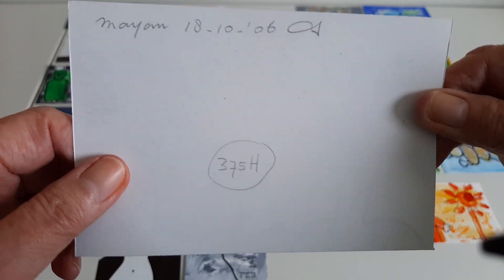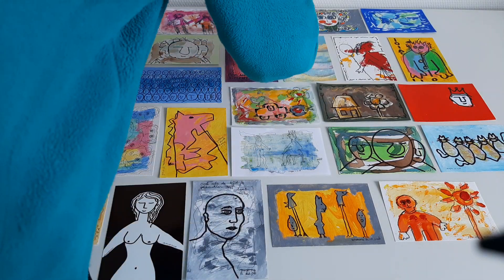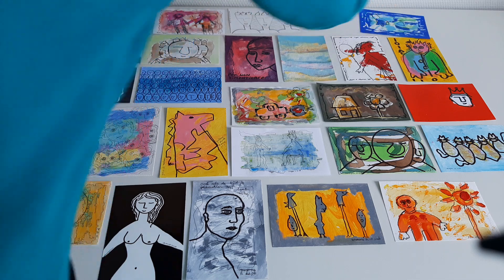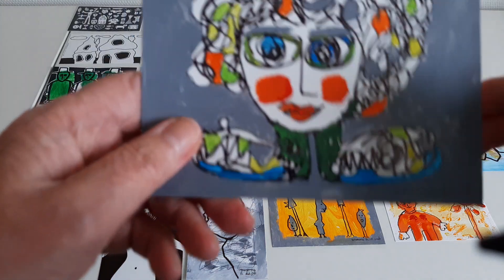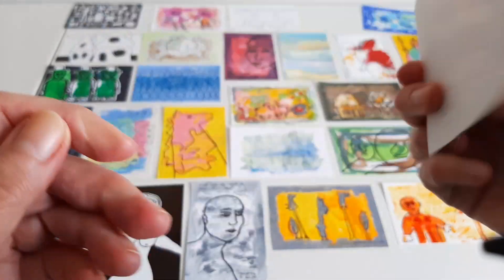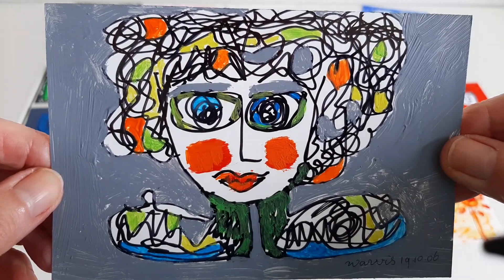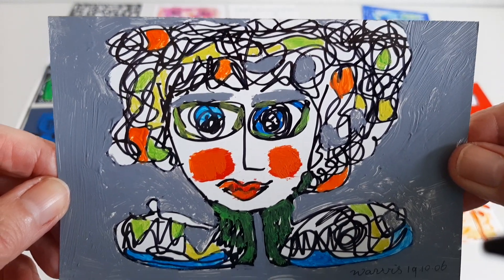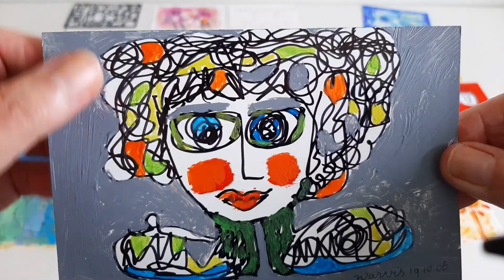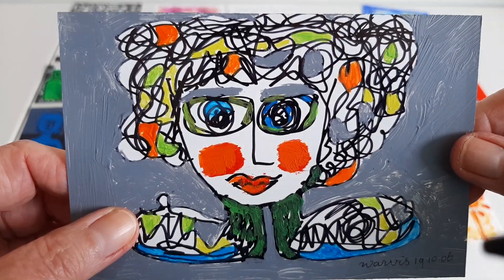So I have 2,190 in total, and this is number 383. Here's acrylic with art liner, thick paint on it — it looks nice and colorful.